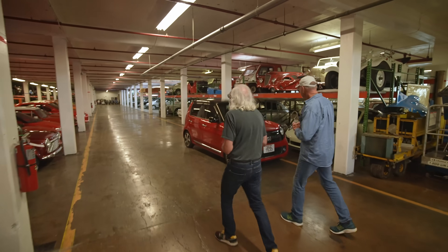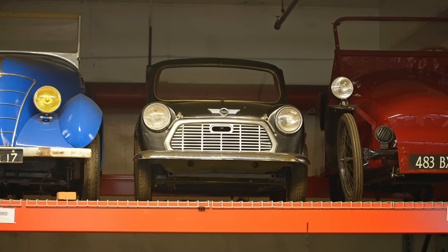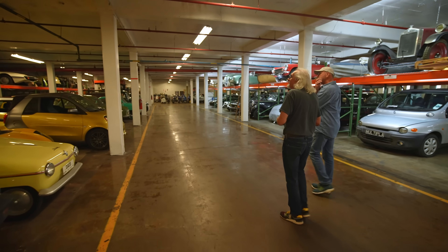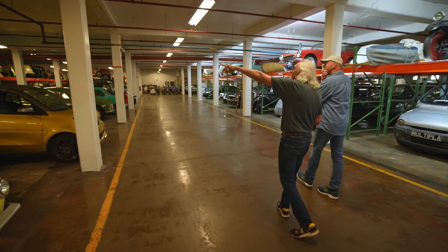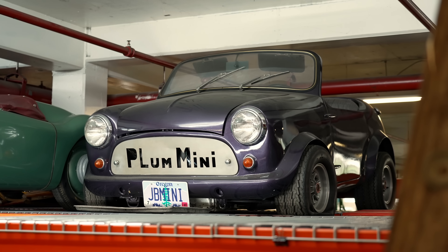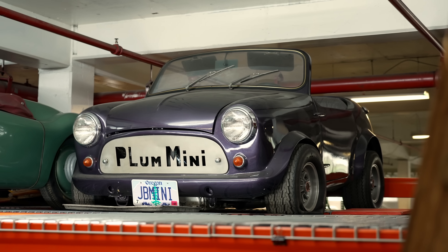Let's wander down here. Is that a Mini Mini? Yeah, that's like a two-thirds scale Mini. Somebody in England decided to build it — it's got a Briggs & Stratton engine in it. And over here we have a shortened Mini. Plum Mini.